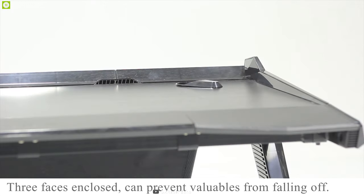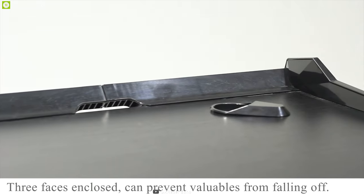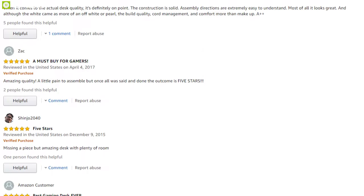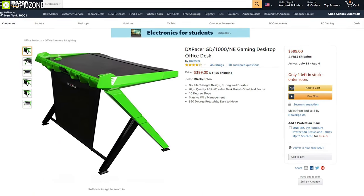If you want a solid gaming desk under a low budget that will last you a long time, this gaming desk is a good choice. With good reviews and ratings from its users, you can get it for around $400.